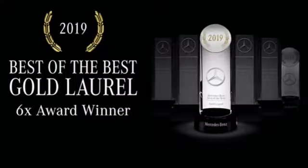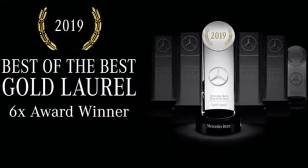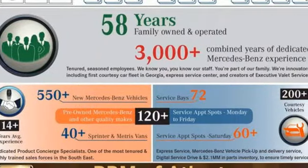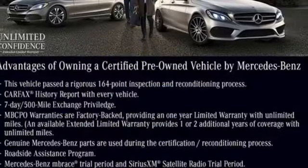It comes with all the amenities you need: intercooled turbo inline four-cylinder engine, four-wheel drive, streaming audio, and memory exterior door mirror settings.